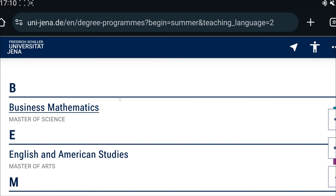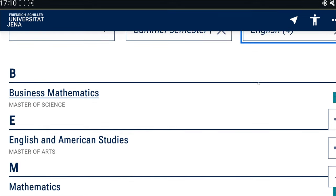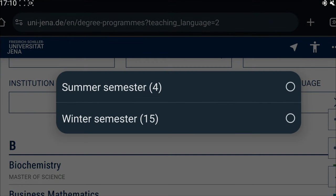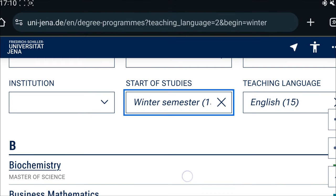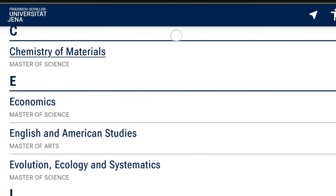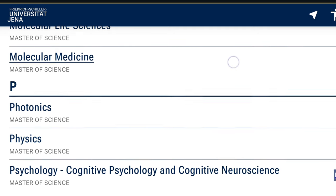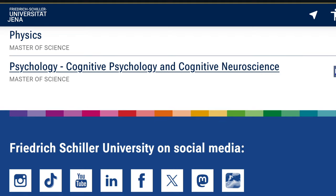So these are the only four programs taught in the summer semester. If you are going to be applying later in the year, around April, for the winter semester, then there are more programs available — such as Chemistry, Materials, Economics, and others. All the programs shown on screen are the programs available for the winter semester.